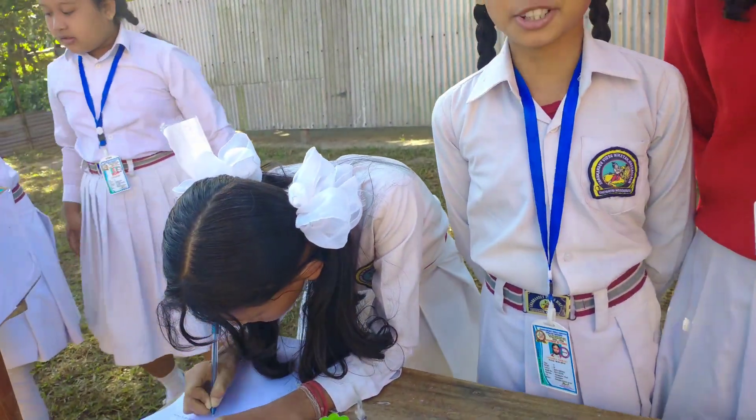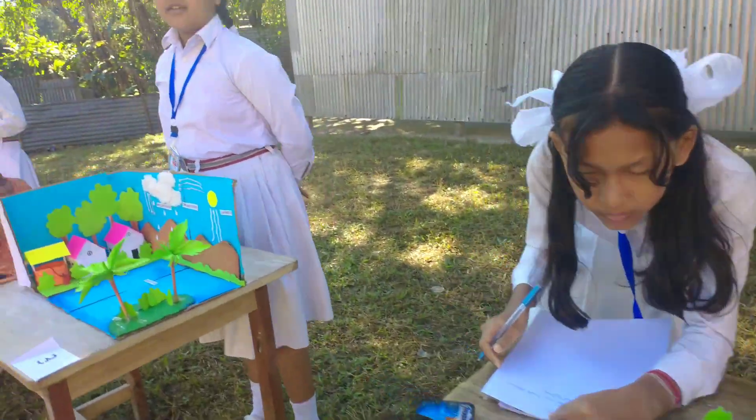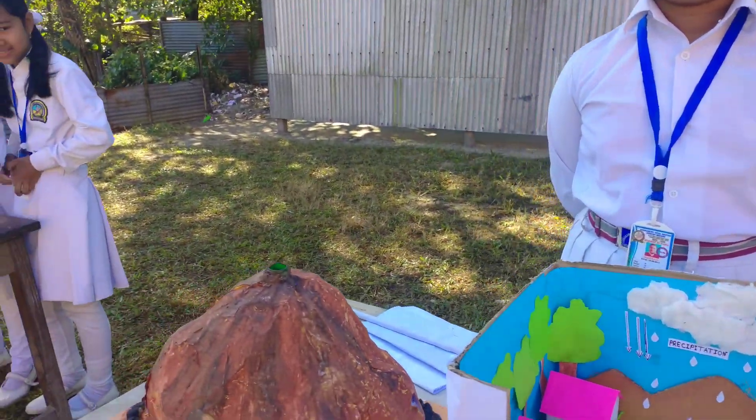What is this? Water volcano. There is water — second class volcano.